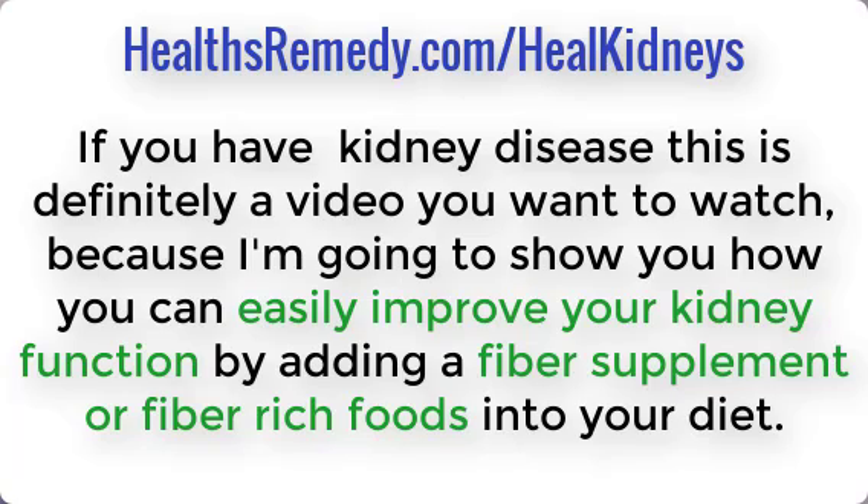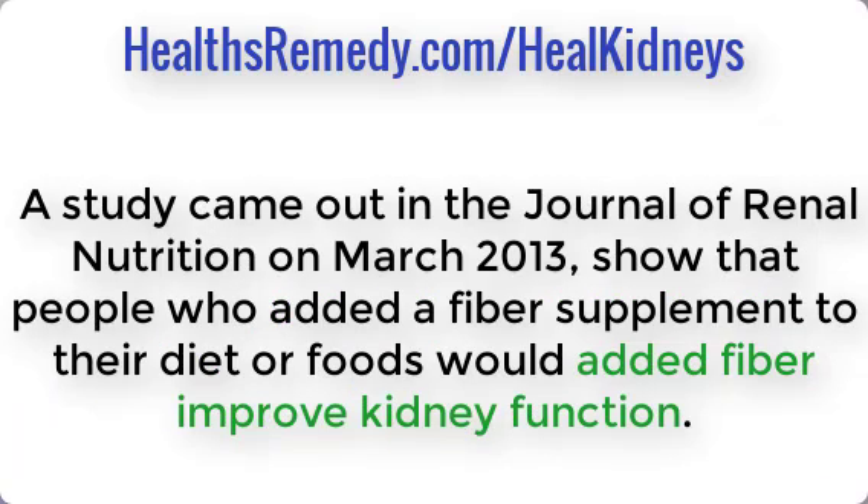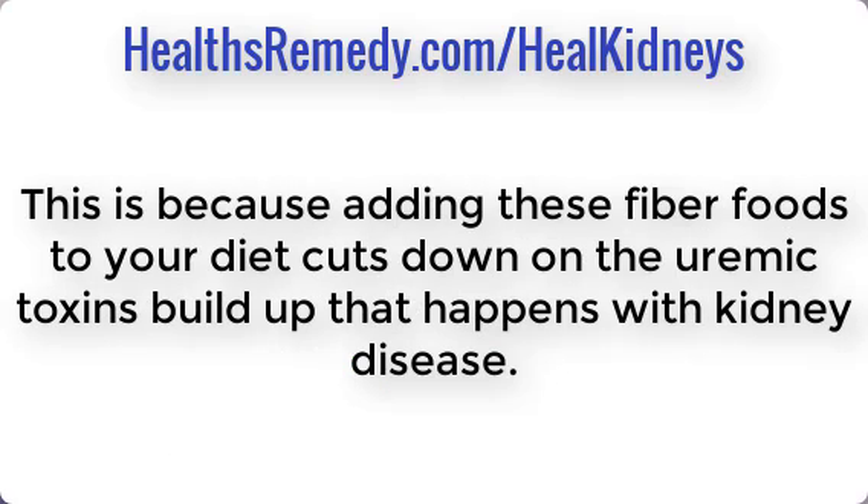If you have kidney disease, this is definitely a video you want to watch, because I'm going to show you how you can easily improve your kidney function by adding a fiber supplement or fiber-rich foods into your diet. A study came out in the Journal of Renal Nutrition, March 2013, showing that people who added a fiber supplement or foods with added fiber improved kidney function.